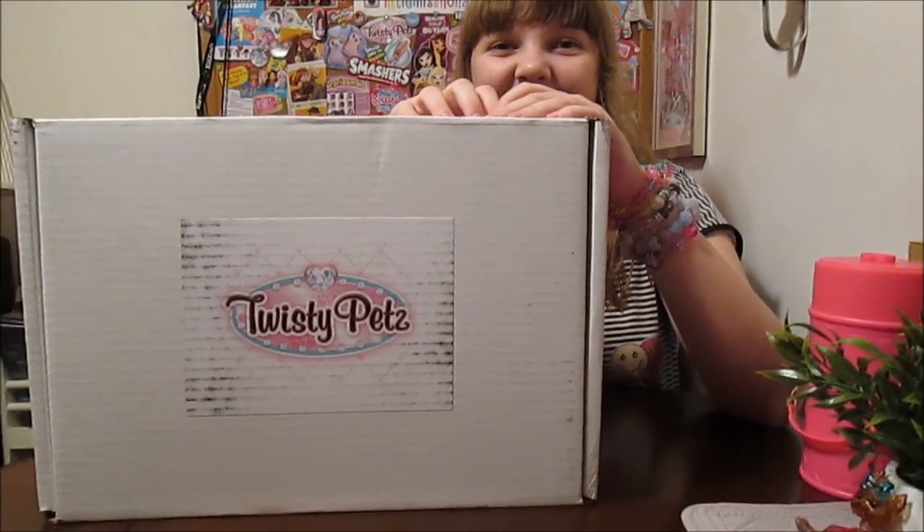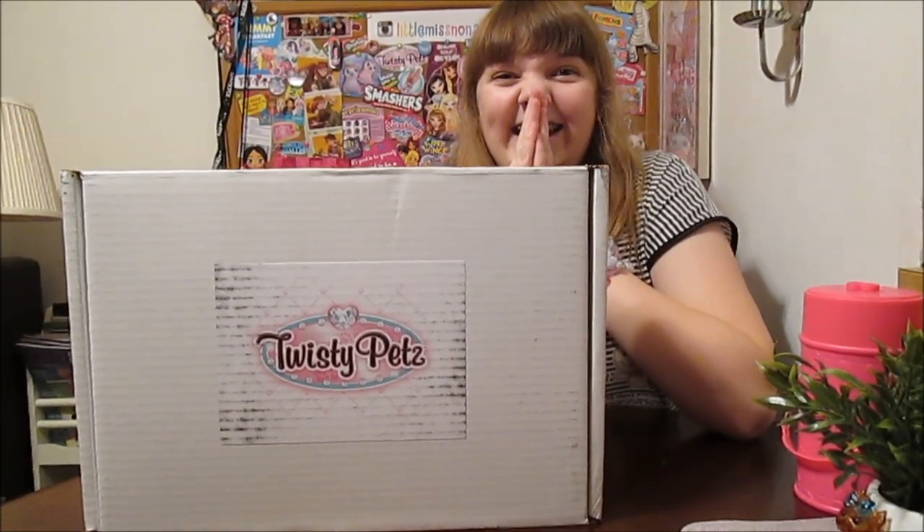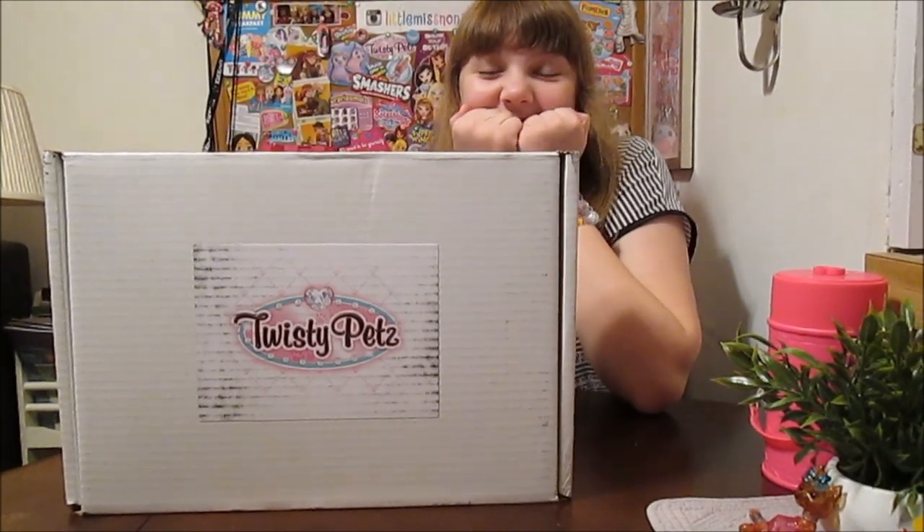I happen to know that what's in this box right here is Series 2! So this is really exciting. These are starting to hit stores now — Amazon, Target, Walmart. Really exciting! There are some new characters and some new finishes.